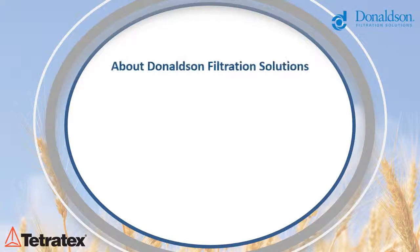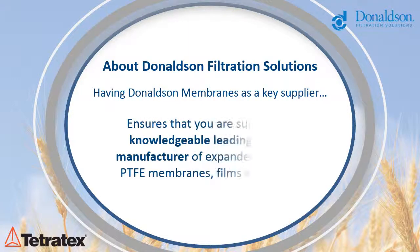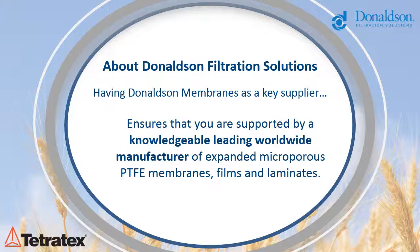Donaldson is a leading worldwide provider of filtration systems that improve people's lives, enhance our customers' equipment performance and protect our environment. We are a technology-driven company committed to satisfying our customers' needs for filtration solutions through innovative research and development, application expertise and global presence. Our approximately 12,800 employees contribute to the company's success by supporting our customers at more than 140 sales, manufacturing and distribution locations around the world.